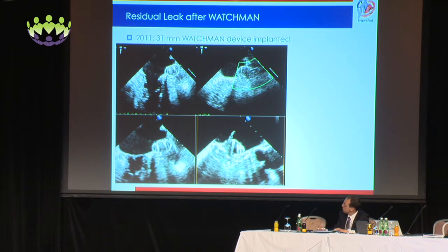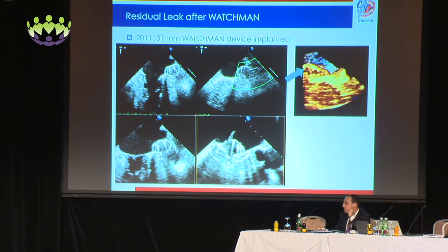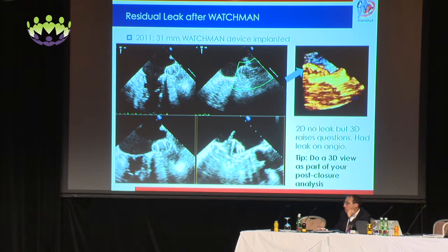Here's another example of what we learned. A 31-millimeter Watchman device was implanted, and in the four different 2D views there was no apparent leak. But when looking in 3D, that raised questions — and this was also correspondingly seen on angiography. So perform a 3D view as part of your post-closure analysis.